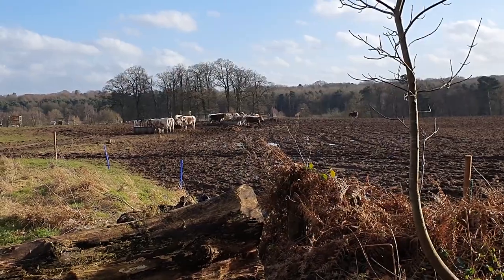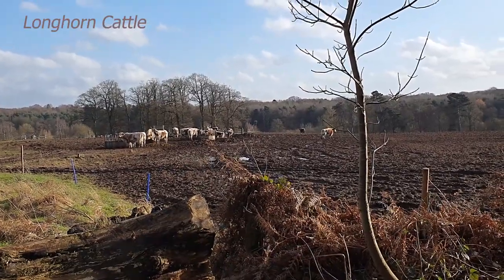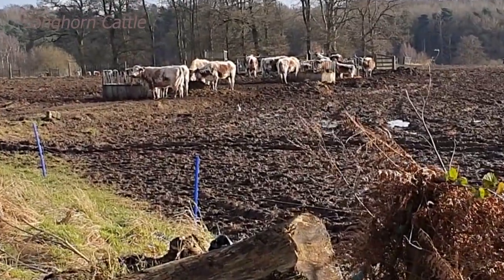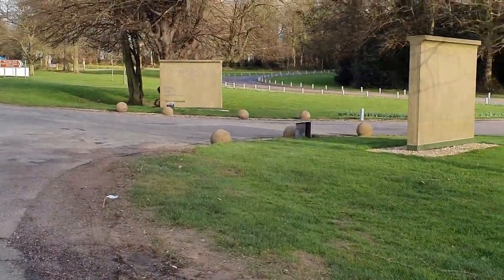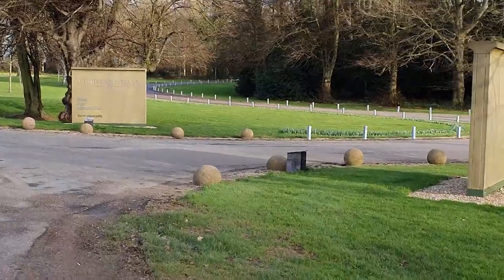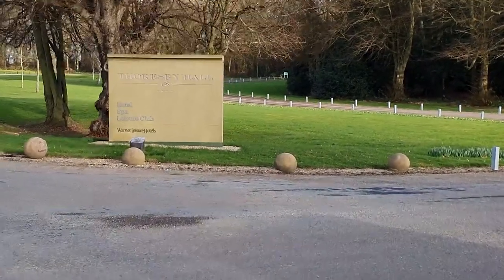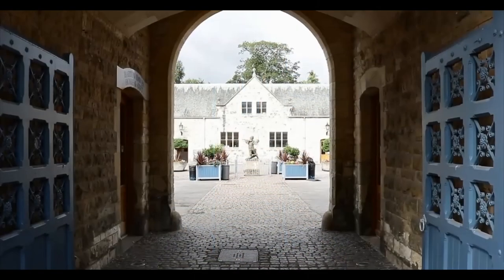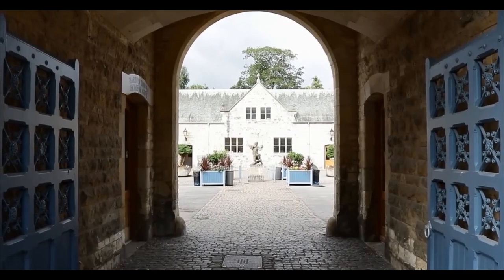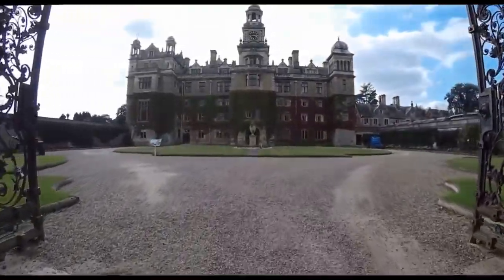Something tells me these cattle are a bit hungry — there's not much grass for them to chew. They have a particular breed here; you can see the big horns. Just in front there's a pheasant wandering off. So we are on Thoresby Estate now. Thoresby Hall is a Grade I listed 19th-century country house. The land was purchased in 1633 by Robert Pierrepont, 1st Earl of Kingston-upon-Hull. His son Henry, 2nd Earl, built the first grand hall in 1670 after his father died in the English Civil War in 1643. The house was the birthplace of Lady Mary Pierrepont, wife of Edward Wortley Montagu, in 1689.